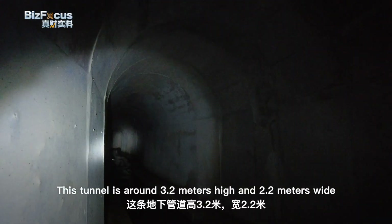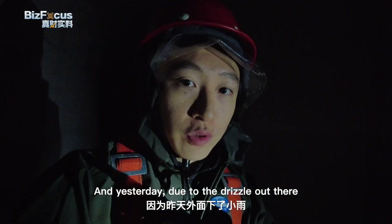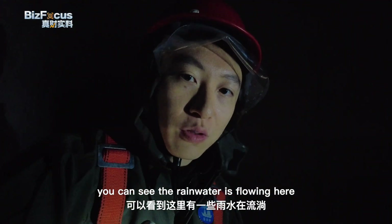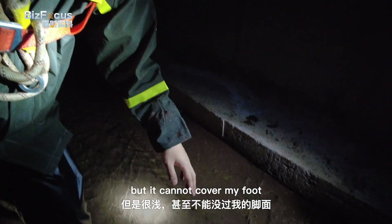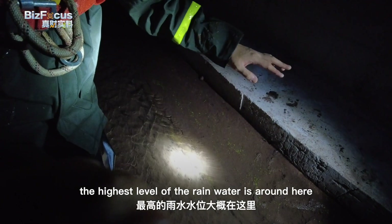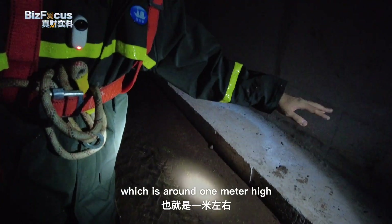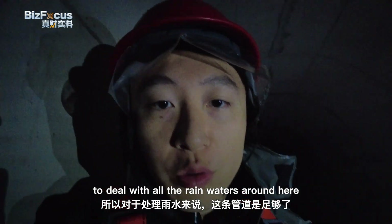This tunnel is around 3.2 meters high and 2.2 meters wide. Yesterday, due to the drizzle outside, you can see rainwater flowing here, but it cannot cover my foot. According to local workers, the highest level of rainwater reaches around 1 meter high. So this tunnel is more than sufficient to deal with all the rains around here.